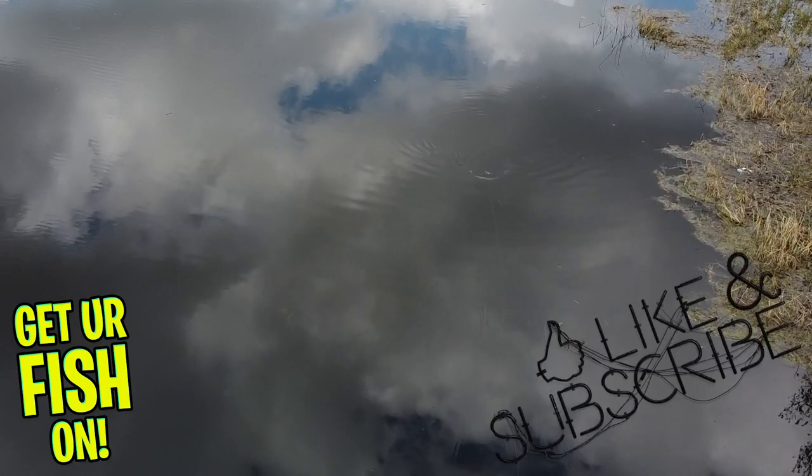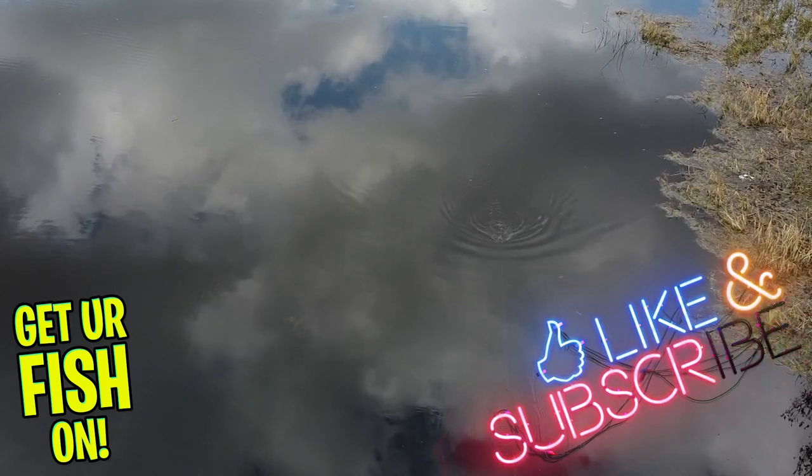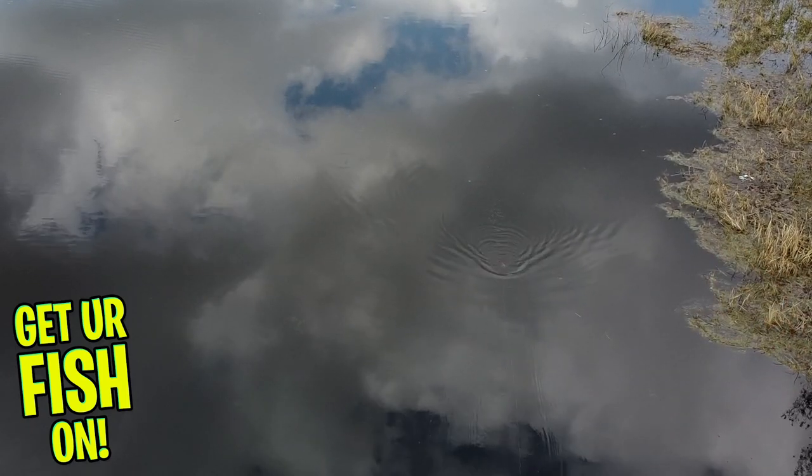If you like the content, please consider subscribing to the channel and being part of the team. Also like, comment, and click that notification bell so you know when the next video drops. Thanks for hitting that like and subscribe button. Make sure you comment below and tell me what you think. It's a pretty awesome lure, to be honest. Topwater — I just love it.